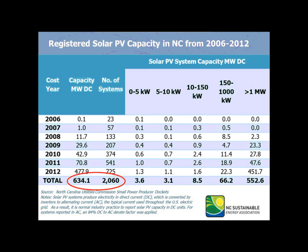Installation has really been growing for the greater than one megawatt utility scale systems. As of 2012, there were 2,060 solar PV systems totaling over 634 megawatts of capacity registered with North Carolina Utilities Commission. As far as installed, that may be around 300 megawatts. We are looking at the trends in the cost filed with the North Carolina Utilities Commission — this is the second analysis we've done on LCOE of PV. The 2013 version will include avoided cost rates and will be expected to be published in late August.